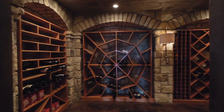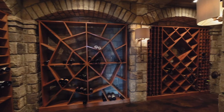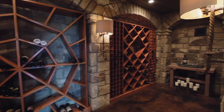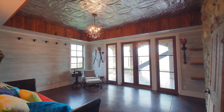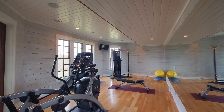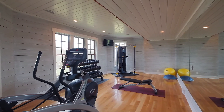Just look at this custom temperature-controlled 1,000-bottle wine cellar with handcrafted shelves. Also in the basement is a guest bedroom, office, storage, and the mechanical room for the highly efficient geothermal HVAC system. Cancel your gym membership and conveniently work out of your own home gym, which has a wonderful view of the property.